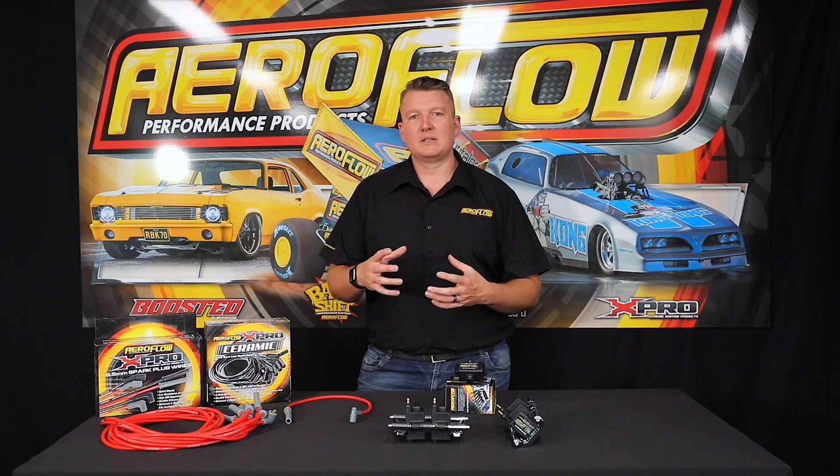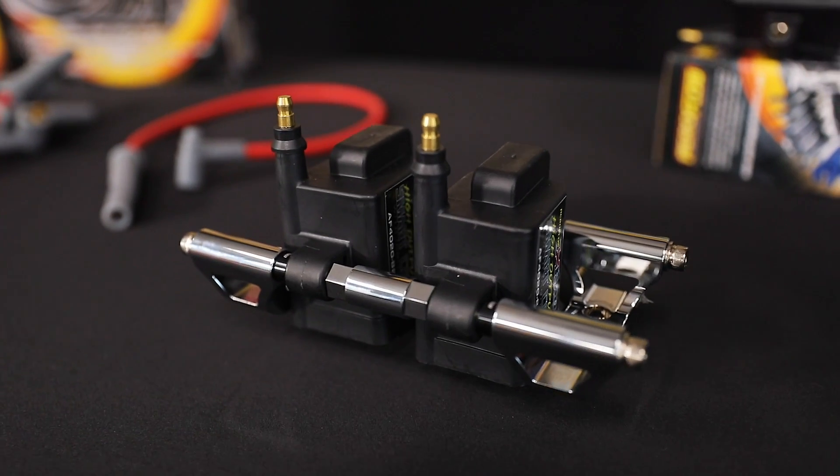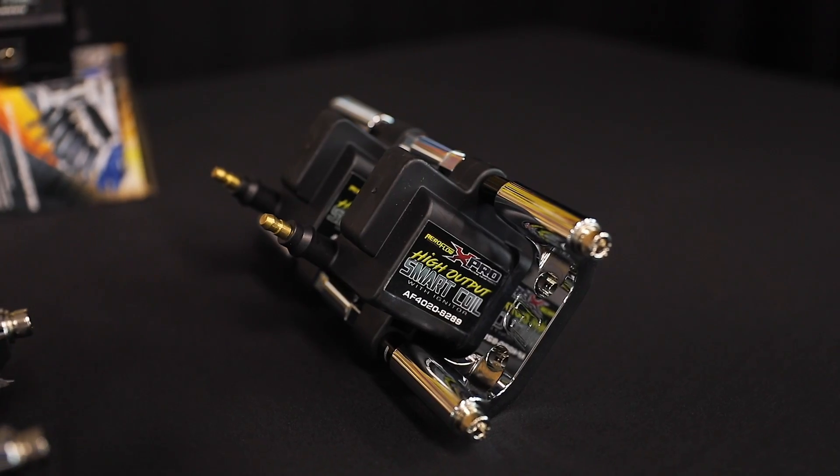There's a great deal of spark energy transferred with a CDI — while a very good, proven product, it also requires a bulky and costly ignition box to manage those CDI coils and throw that spark. The benefit of the high output smart coils is that you don't need that — the igniter is built in to the coil.